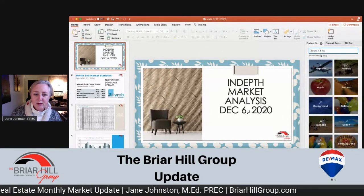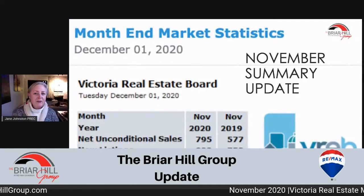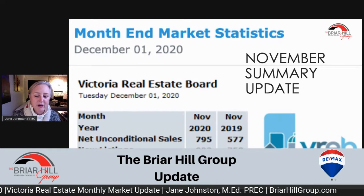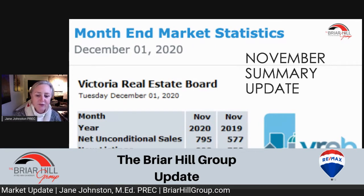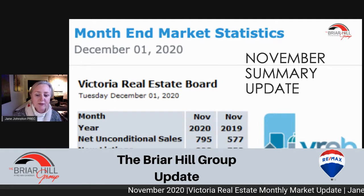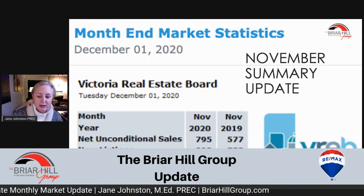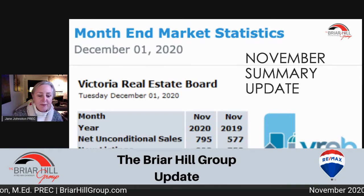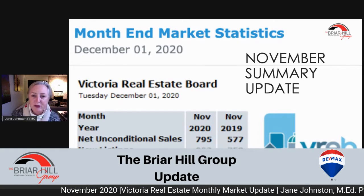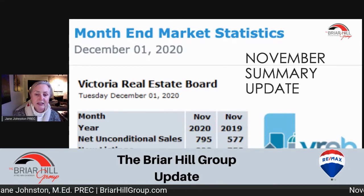Here we are with our in-depth market analysis and the first thing you need to know is that the market has been very fast. In November 2020 we had 795 sales. That's up from 577 last year for the same month. New listings we had 823, up from 750 last year. We also have 1,813 active listings, down from 2,397. So we have more listings over the past month but also more sales resulting in fewer listings overall.